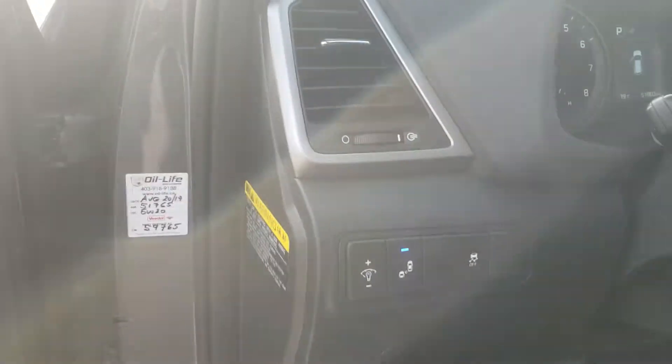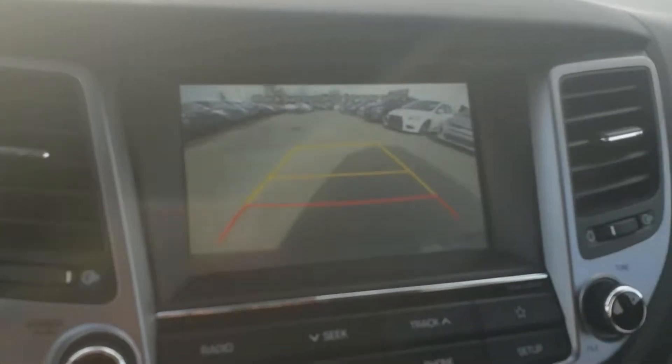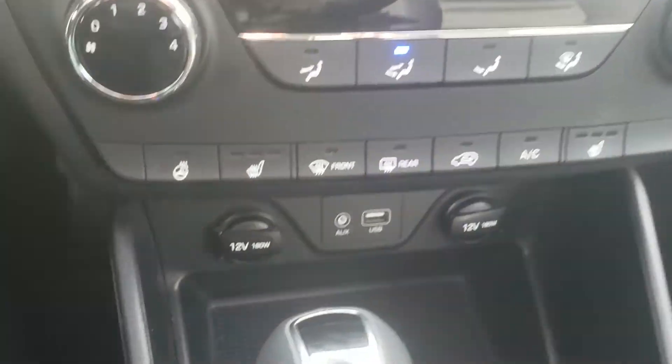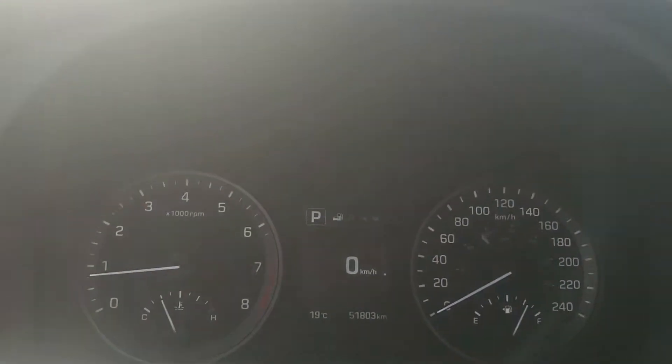It's got a 7-inch display with a backup camera — always handy. You've got heated seats, heated outside mirrors, and a heated steering wheel, nice for winter. You've got Bluetooth, cruise control — everything your little SUV needs.